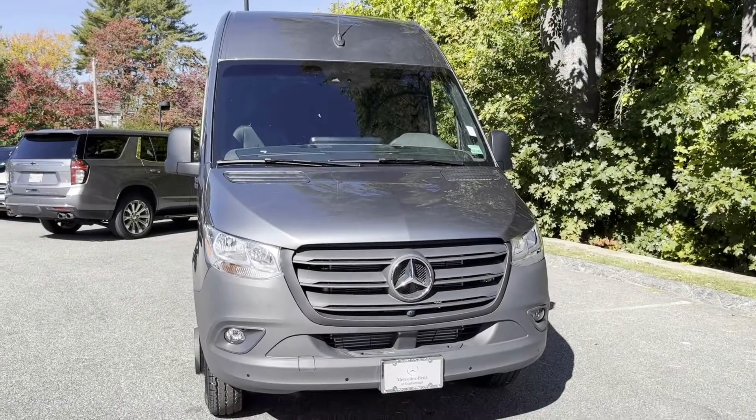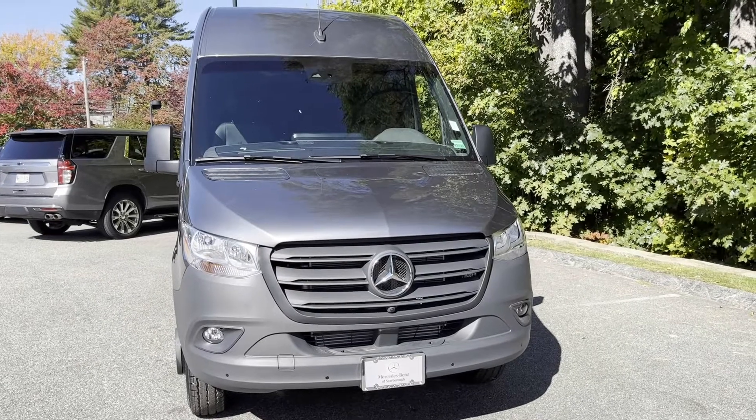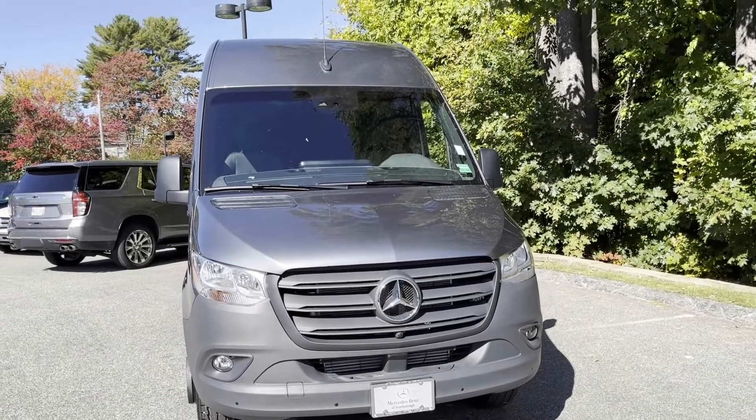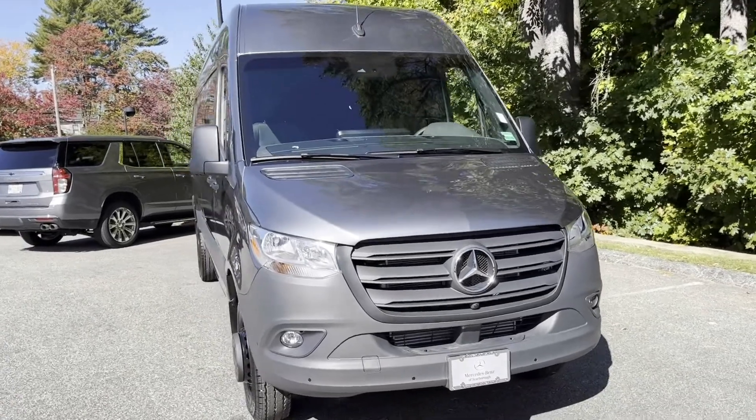Hello, I'm Roger here at Mercedes-Benz of Scarborough in Scarborough, Maine. Doing a video today of this 170 extended 3500 dually rear wheel drive.